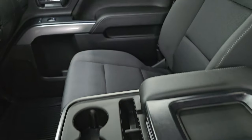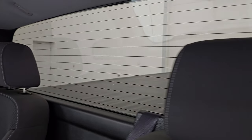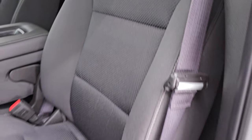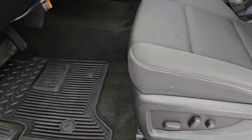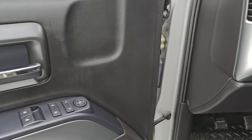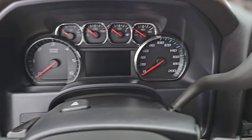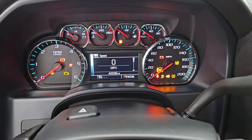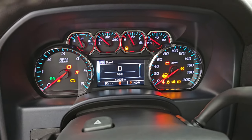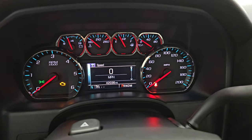Inside we have the black cloth interior, 40-20-40 split bench seating, and the fixed glass rear window with built-in rear defrost. You get a power driver's seat, factory all-weather floor mats, auto headlamps, turn dial four-wheel drive, power windows, and power locks. This one does have an aftermarket brake controller. There's keyless entry with remote start. Let's turn the ignition on — 42,036 miles on this truck.